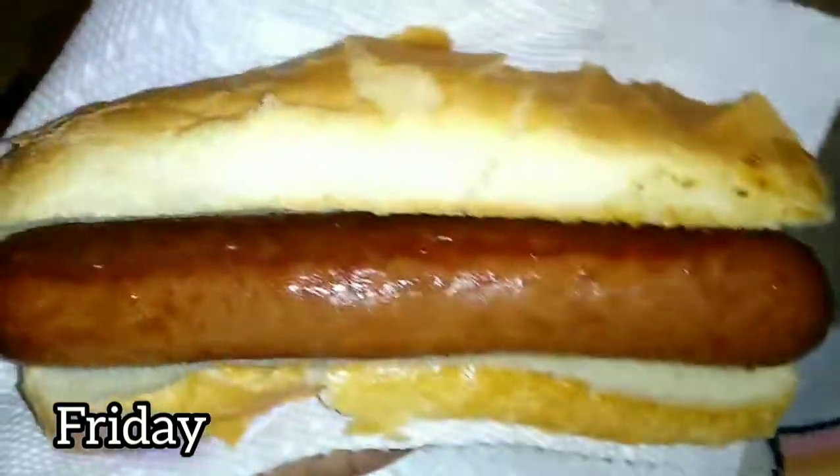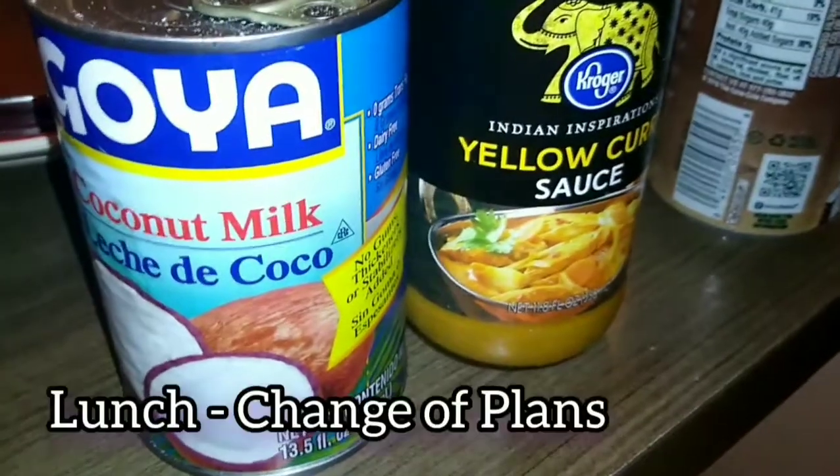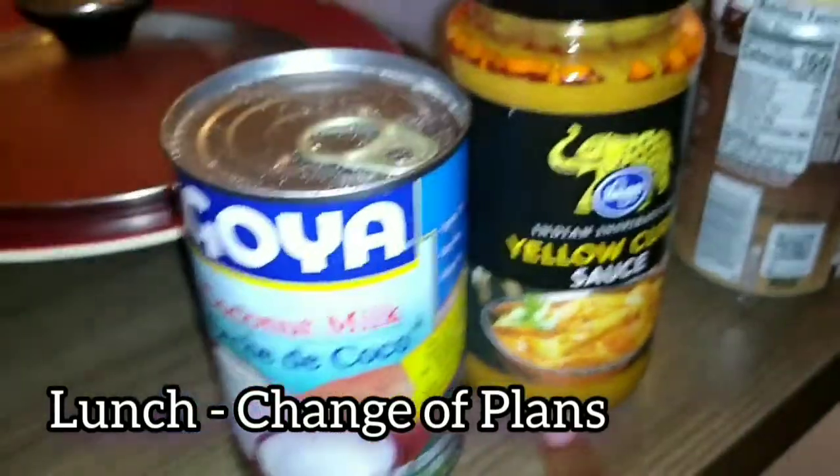It's Friday and I'm having a hot dog for breakfast — just don't feel like making anything else. It is lunch time now and I'm going to try this yellow curry sauce with some coconut milk.